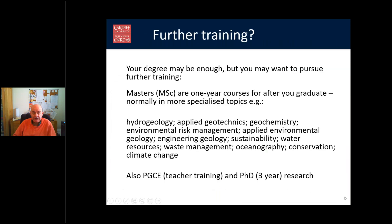Your first degree may be enough, but some people want to pursue further training — in which case you can do a separate MSc after your BSc. These are available at most UK universities and are very specialised, normally geared towards a particular industry. Most people who do an MSc substantially increase their employability. Graduates can also consider PGCEs for teacher training or go on to do a PhD for three or four years.